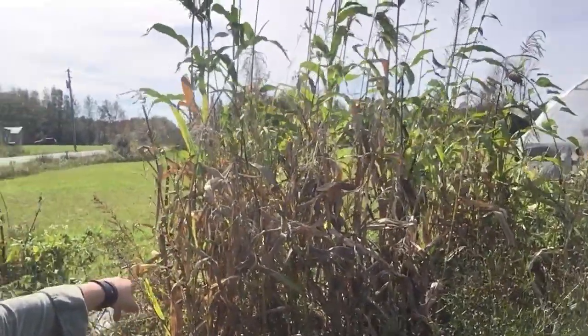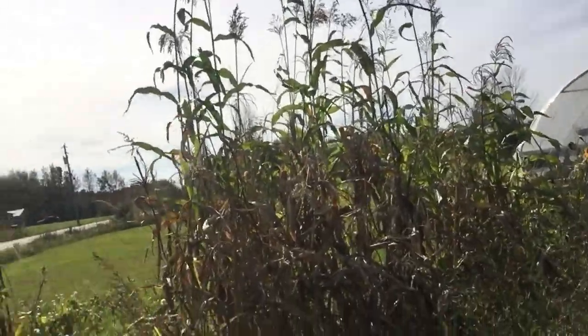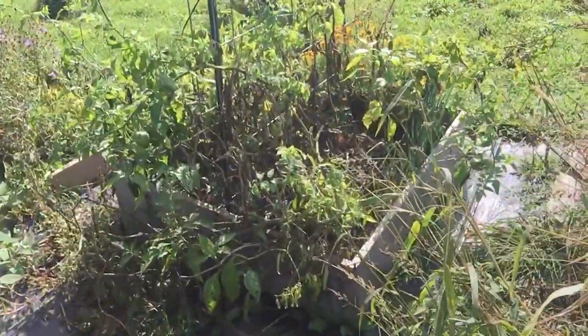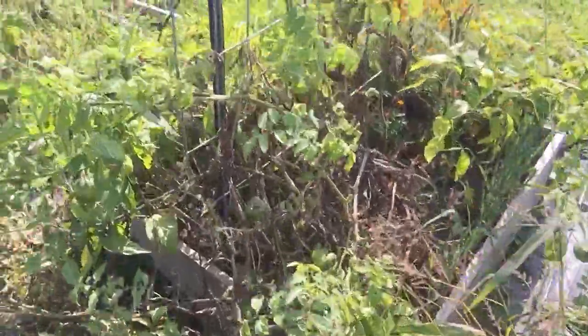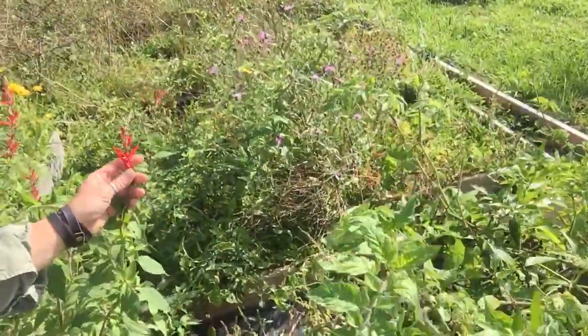Look at the corn — most of that's about done. But look at the top of that broom corn — look how crazy tall that is! And there's still a bunch of pineapple sage with beautiful red flowers.